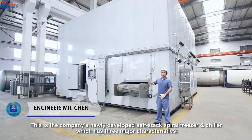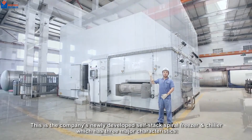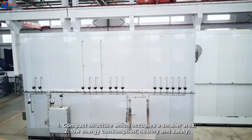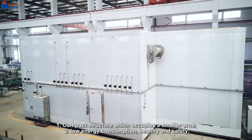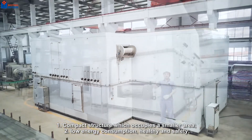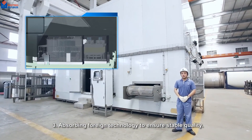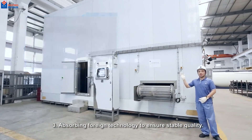This is the company's newly developed self-stack spiral freezer and chiller, which has three major characteristics. One: compact structure which occupies a smaller area. Two: low energy consumption, healthy and safe. Three: absorbing foreign technology to ensure stable quality.